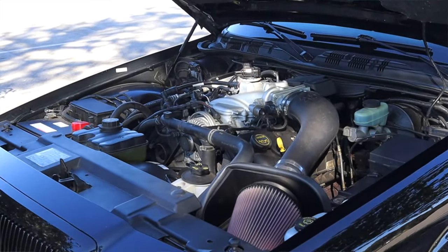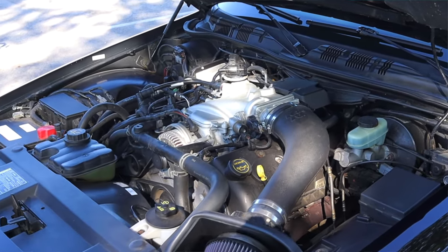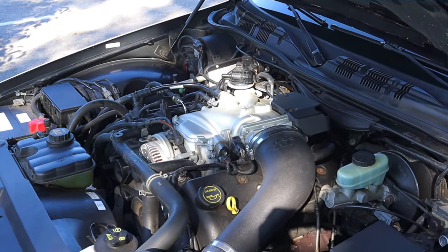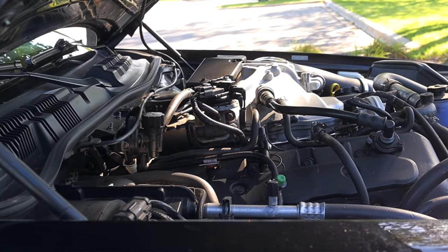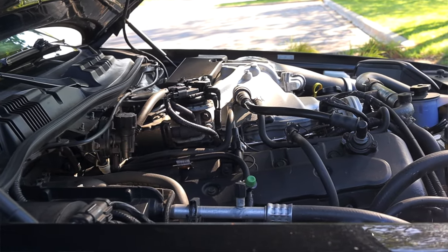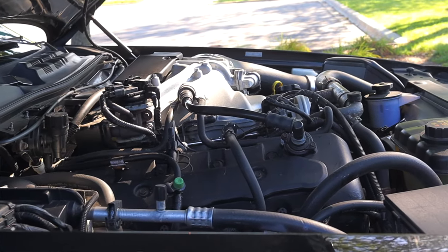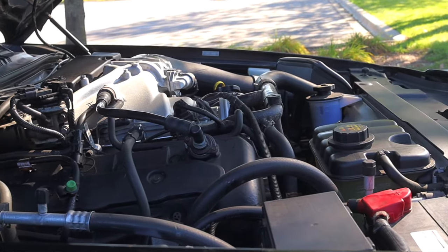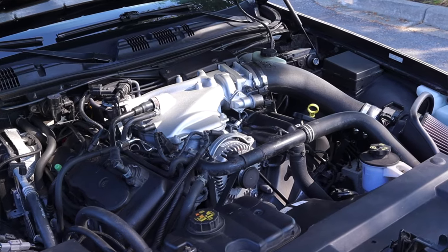It is the modular V8 that we've come to know and love from the Crown Victoria, Ford Explorer, and Ford Mustang, but this is tuned up and tweaked quite a bit. It is a four-valve-per-cylinder dual overhead cam V8 and it makes 302 horsepower. Its closest sibling, at least in terms of its build, is the Mustang Mach 1 of the same era — so don't get it twisted, this isn't your standard Crown Vic engine.